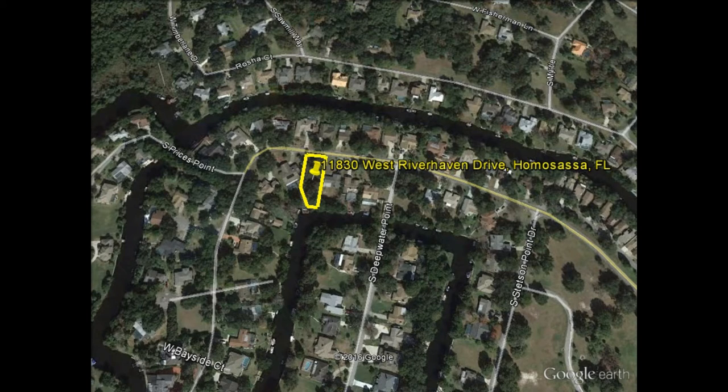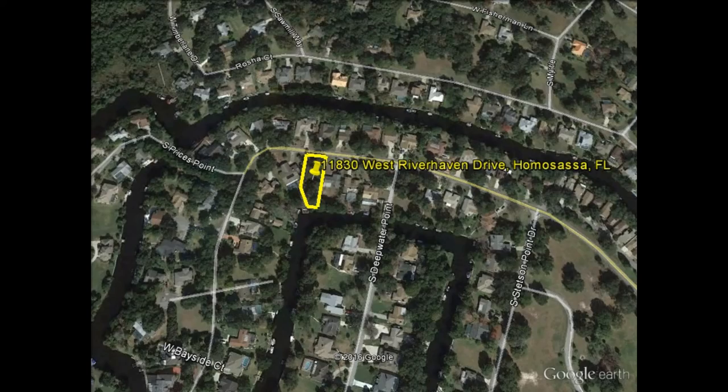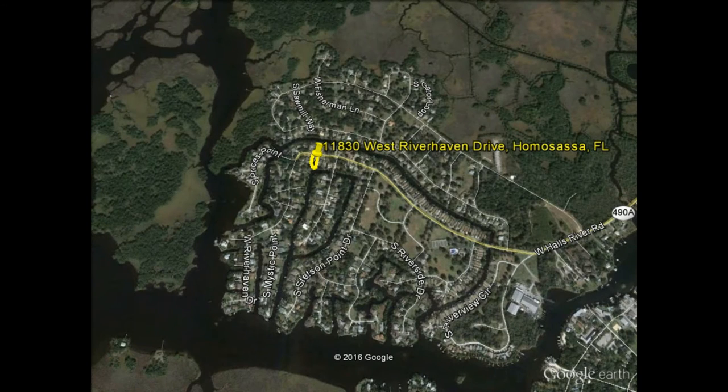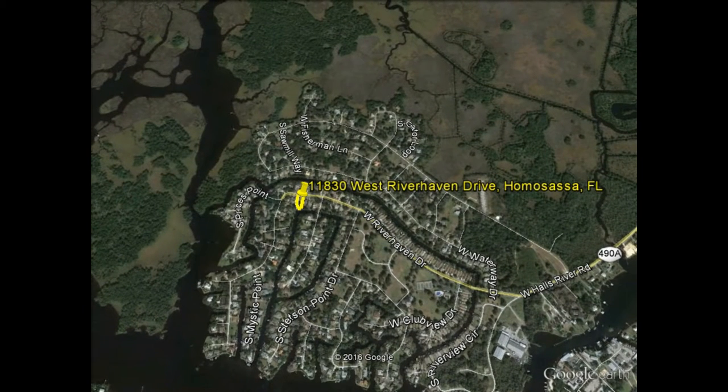As it pops up here on your screen, you will see that this is a buildable one-third of an acre canal front property with seawall and it has all public utilities. As we're talking here, a plat map will pop up on the screen so that you can see the dimensions of this property. It's located in Homosassa, Florida and this property looks straight down the canal right down into the Homosassa River, and then that goes into the Gulf of Mexico. So this property actually offers direct access to the Gulf of Mexico as well as all these rivers, lakes, and other bodies of water nearby.